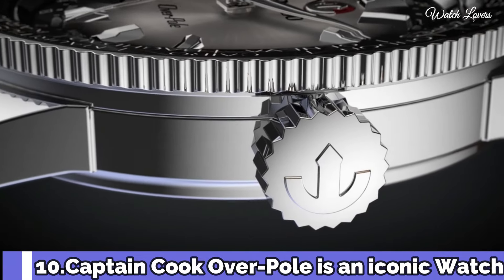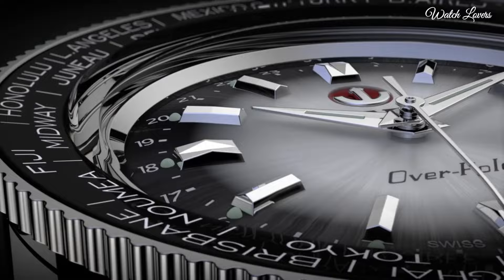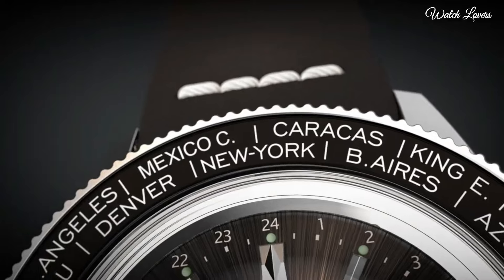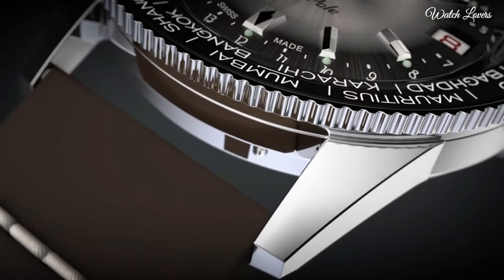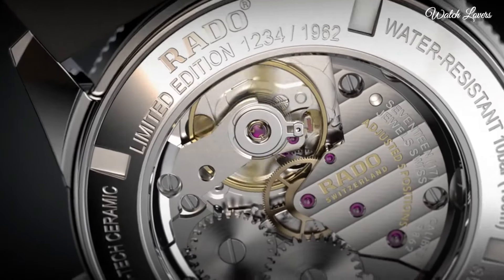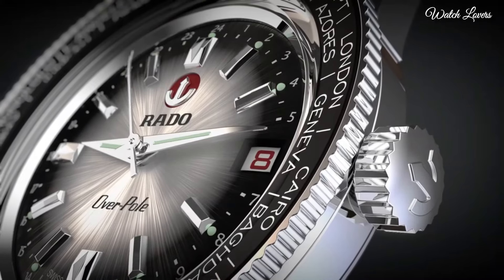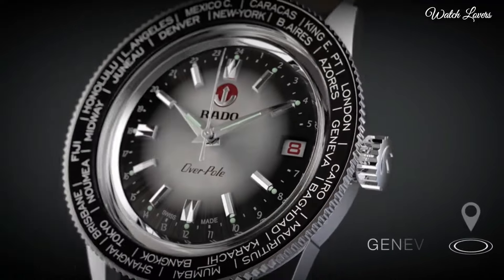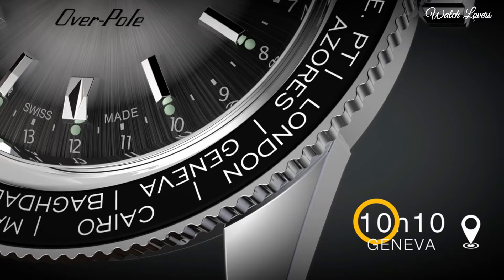Number 10. The Captain Cook Overpull is an iconic watch with a rotating bezel with some city names engraved in order to read the time in multiple time zones at a glance. This vintage-style watch has a diameter of 37mm and consists of a high-tech ceramic bezel and a box-shaped-style sapphire crystal with anti-reflection coating on both sides. The high-quality Swiss hand-wound mechanical movement is equipped with 80 hours of power reserve.